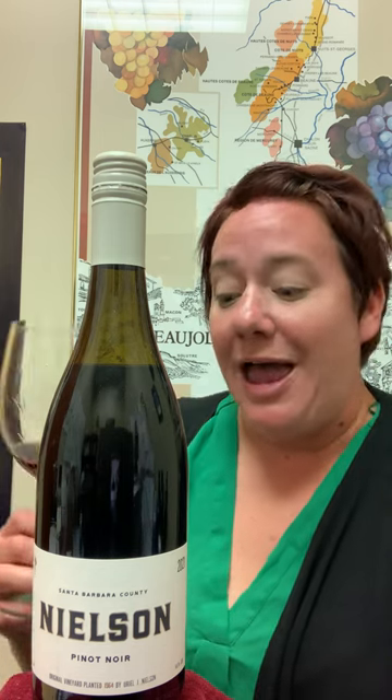I'm just a huge fan of Central Coast Pinot Noir and Nielsen Pinot Noir specifically. So pick up a bottle and find a friend. Cheers.